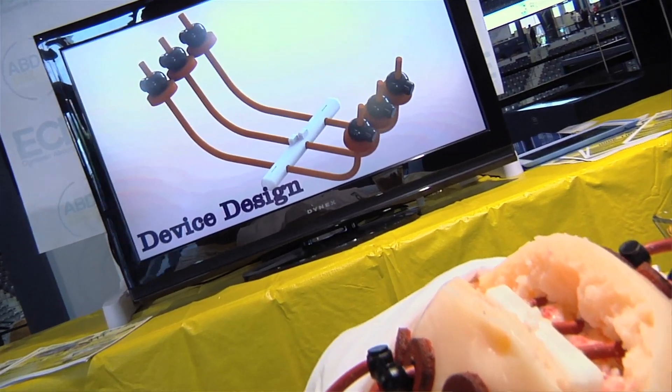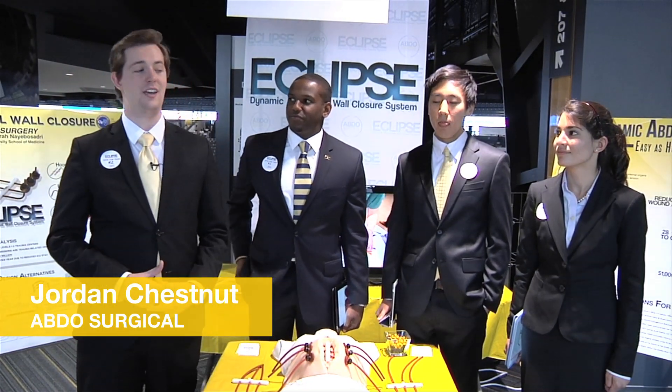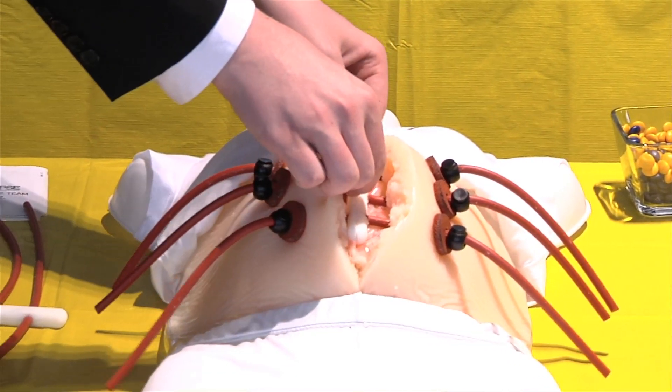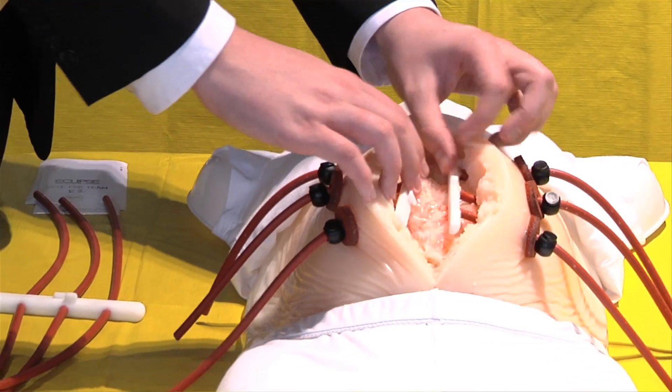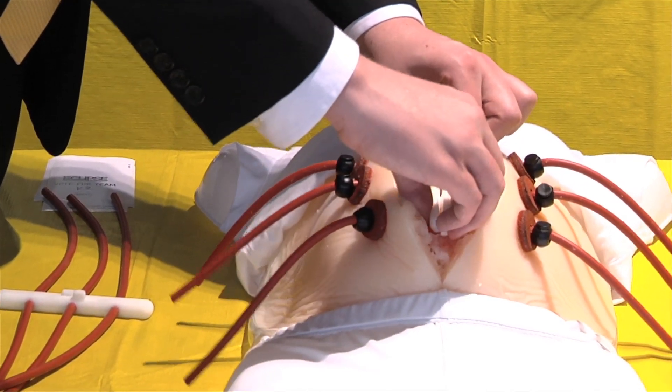Our device is designed to provide dynamic tension across an open abdomen wound after damage control surgery. Our unique interlocking center rod allows the doctor to open it up and analyze the internal organs without removing or replacing the device. It reduces the wound area by 95 percent.